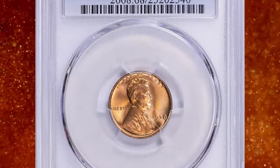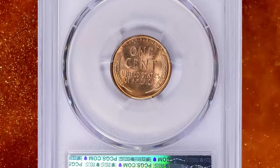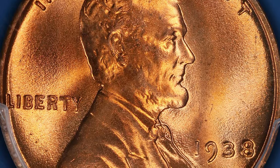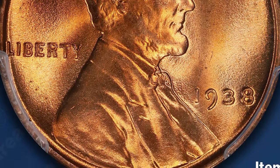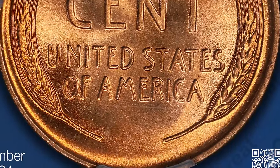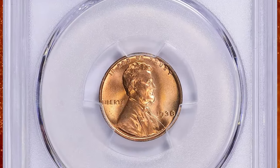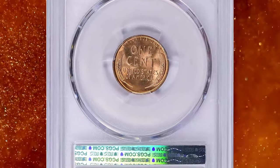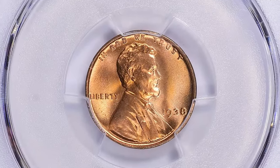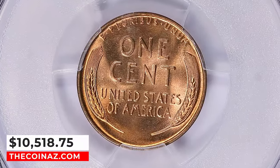Next, a 1938 Lincoln Cent in Mint State 68 Red — a superb gem from the Gerald L. Martin Collection. According to NGC, coin production dipped in 1938 as the United States experienced a setback from the economic recovery period of 1933–36. The Philadelphia Mint struck just over half the number of cents in 1938 that it had the previous year. Enough rolls were saved to make it nearly as common as surrounding dates, but prices have long been higher in mint state grades. This MS-68 Red gem fetched $10,518.75 with buyer's fee on February 4, 2024.